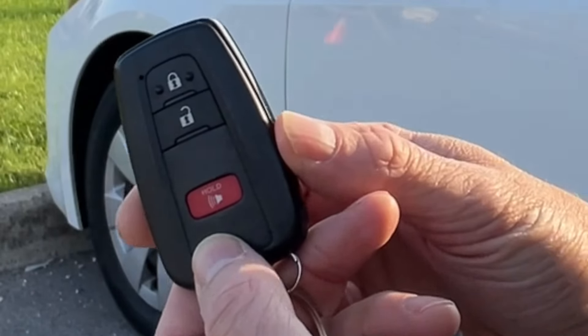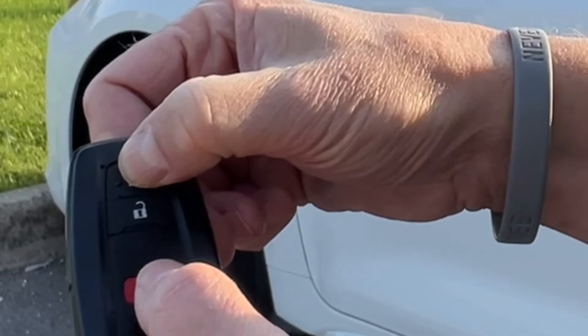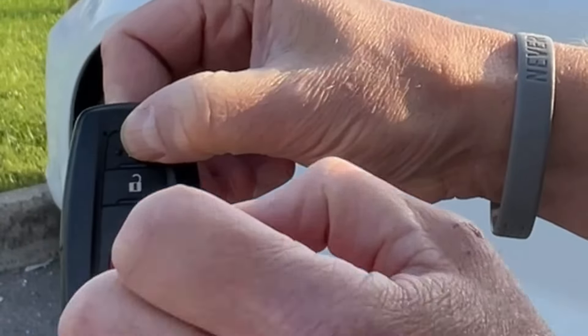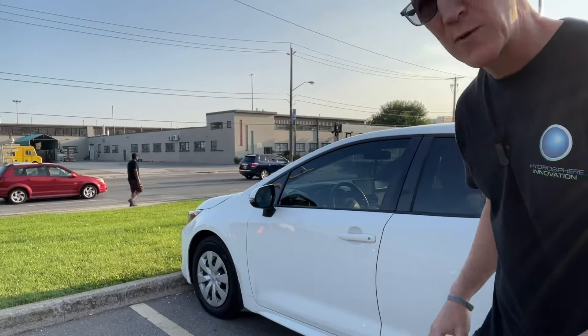Let me show you one more time. You'll hold the top button — which is the lock button — followed by two presses of the unlock button. It'll do four flashes: one, two, three, four — and this vehicle is 100% secure.